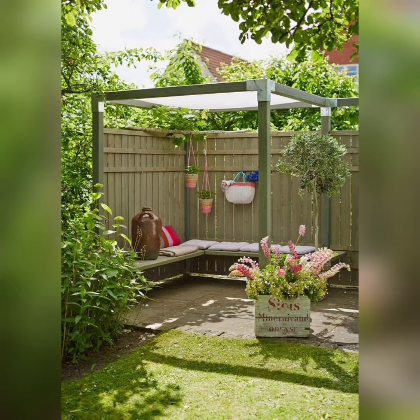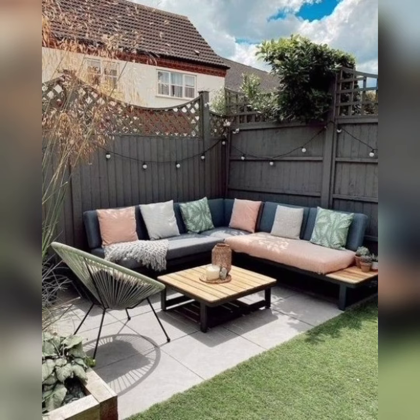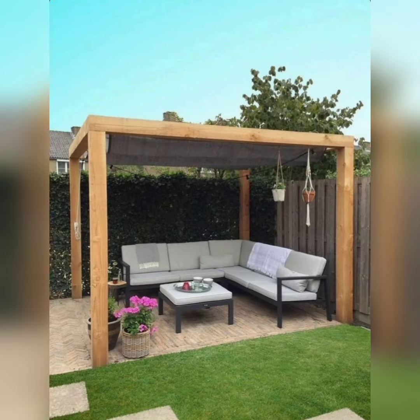Join our community of garden enthusiasts, design lovers, and DIY enthusiasts as we embark on a journey to make your garden sitting area a haven of tranquility and beauty.